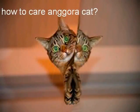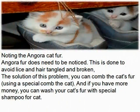How to Care for Angora Cat? First, noting the Angora Cat fur. Angora fur does need to be noticed. This is done to avoid lice and hair becoming tangled and broken. You can comb the cat's fur using a special cat comb. And if you have more money, you can wash your cat's fur with special shampoo for cats.